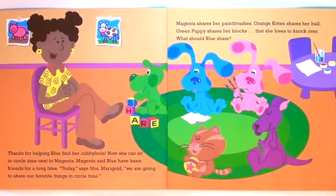Thanks for helping Baloo find her cubbyhole. Now she can sit in circle time next to Magenta. Magenta and Baloo have been friends for a long time. Today, says Mrs. Marigold, we are going to share our favorite things in circle time.